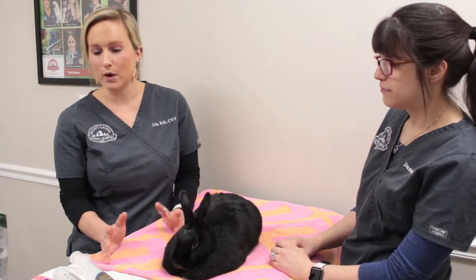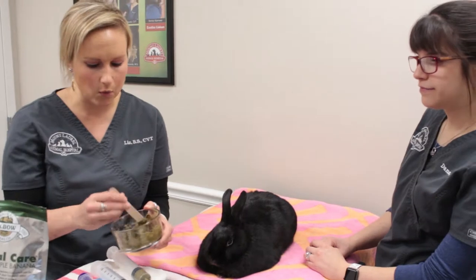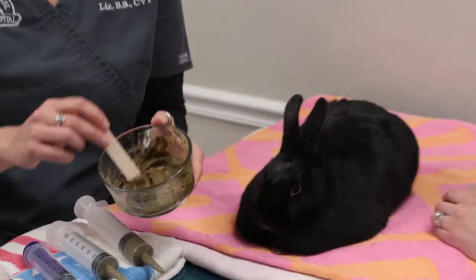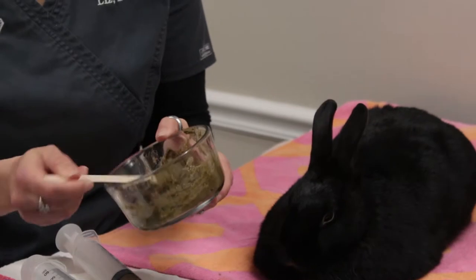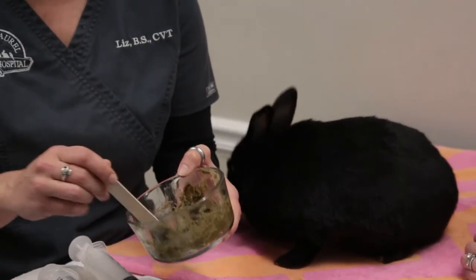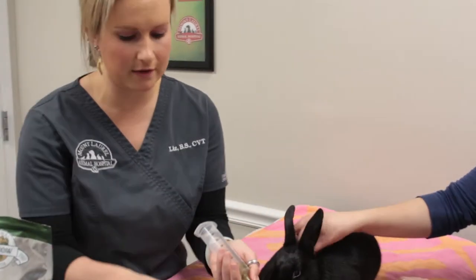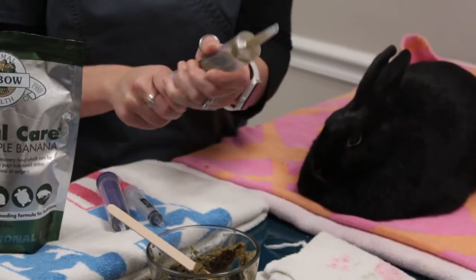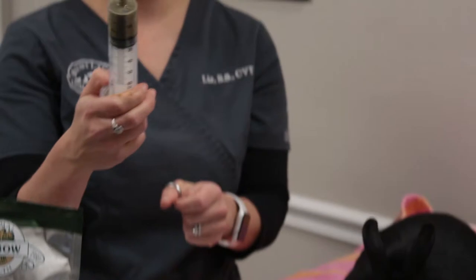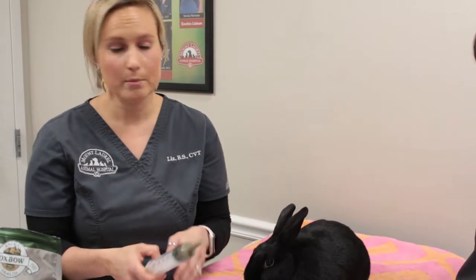One of the first steps in any syringe feeding is to make up your feeding ahead of time. We use Critical Care and mix it with about two parts water to one part feeding, making it a little thicker than applesauce consistency. These feedings are really important because they help get the GI tract moving again, provide extra nutritional support, and help rehydrate the animal. If you have difficulty getting the feeding into the syringe through the nozzle, you can transfer it through the back using a spoon or tongue depressor. Always make sure you make up the entire amount that the doctor prescribes — with a larger rabbit it can be a large amount, but it has to be done to properly treat the condition.